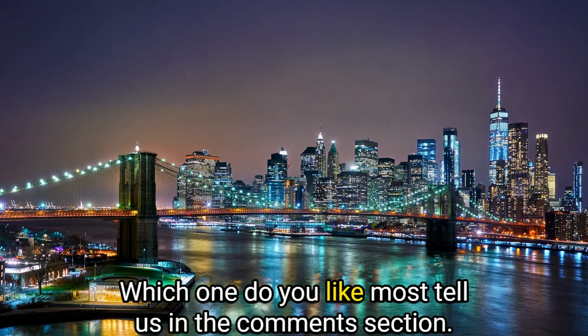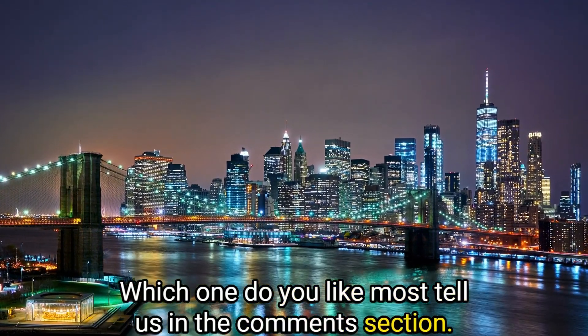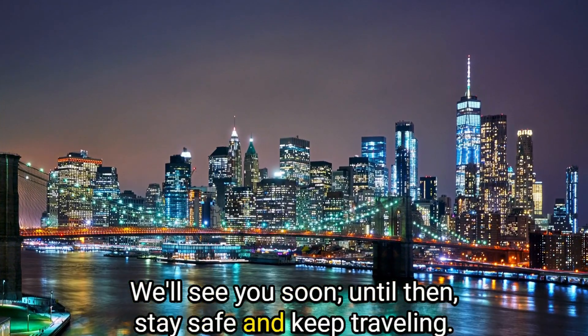So that's it for today. Which one do you like the most? Tell us in the comments section. We'll see you soon. Until then, stay safe and keep traveling.